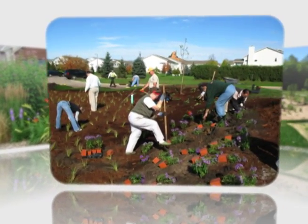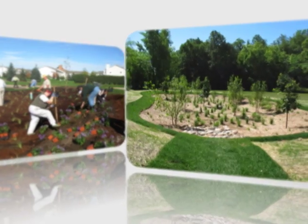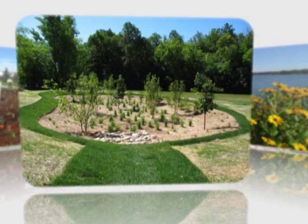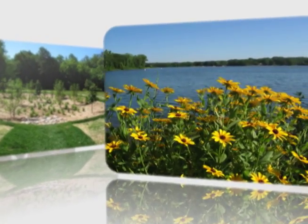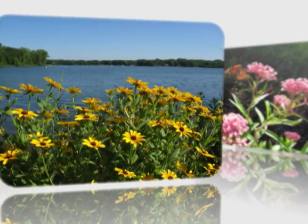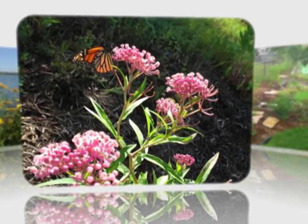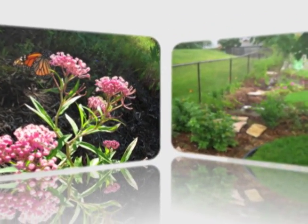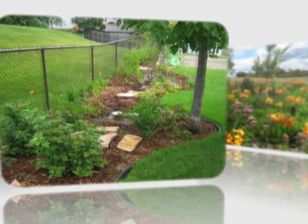This particular project is through the Blue Thumb program. The Blue Thumb program is basically a program that helps connect the dots for homeowners to install water quality projects. We have a lot of residents that are interested in doing something, but they don't necessarily know where to start. We help them put together plans and walk them through the process, connect them with the right plant suppliers and materials so that in the end they're left with a successful project.